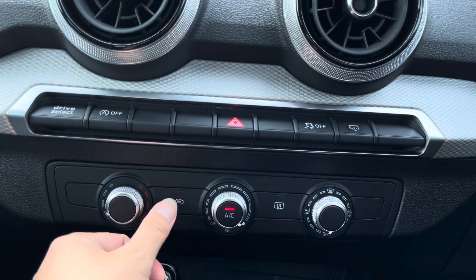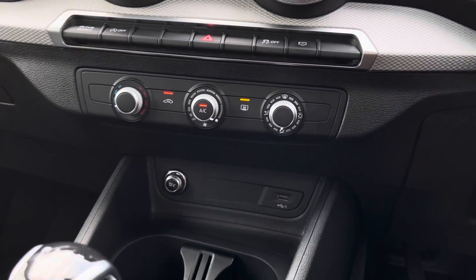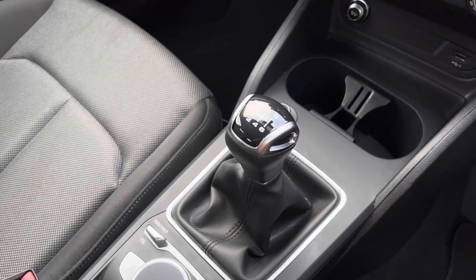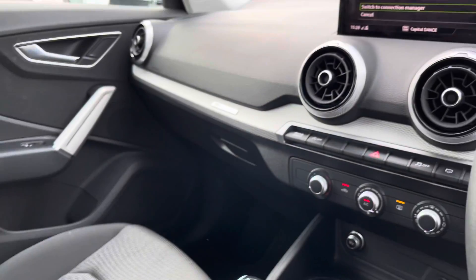Moving further down, we've got the manual air conditioning which is really easy and accessible to you and your front passenger, so you'll be able to get the car to a perfect temperature. There's also a 6-speed manual gearbox, an electromechanical parking brake, and a front centre armrest for added comfort.